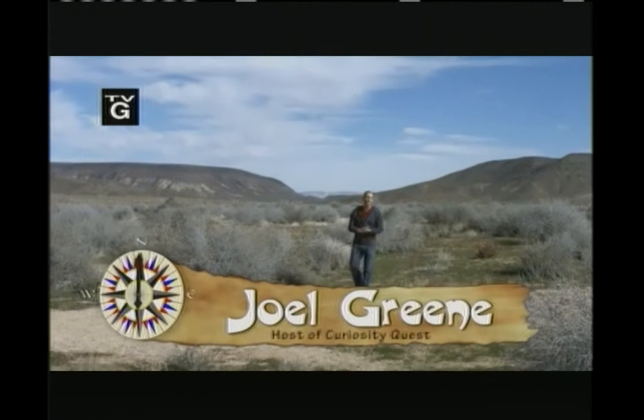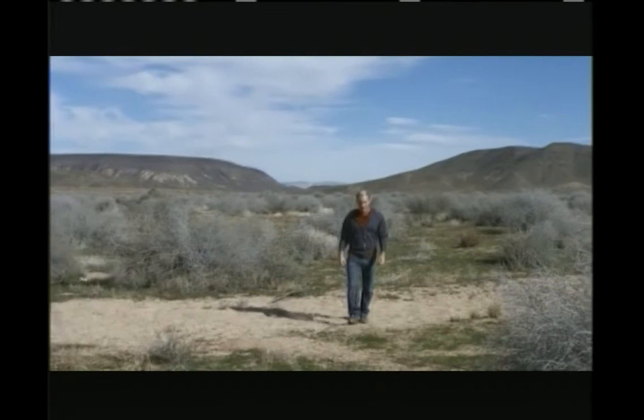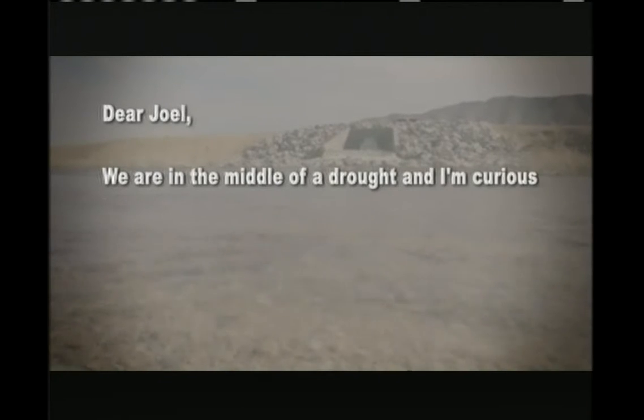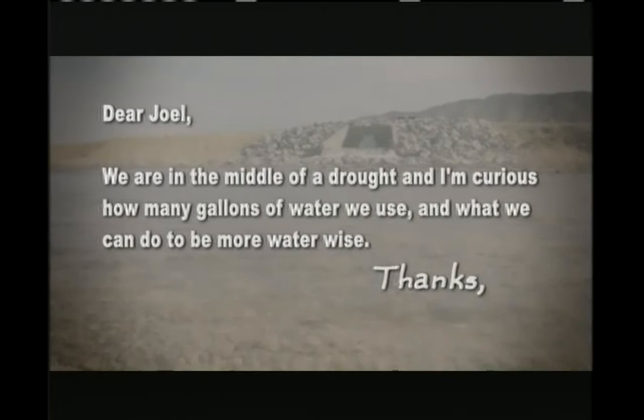Welcome to Curiosity Quest Goes Green, the show that explores where you, the viewer, are curious about. Today, our quest setter came to us from Linwood, California. Dulce wrote, 'Dear Joel, we're in the middle of a drought, and I'm curious how many gallons of water we use and what we can do to be more water-wise.'